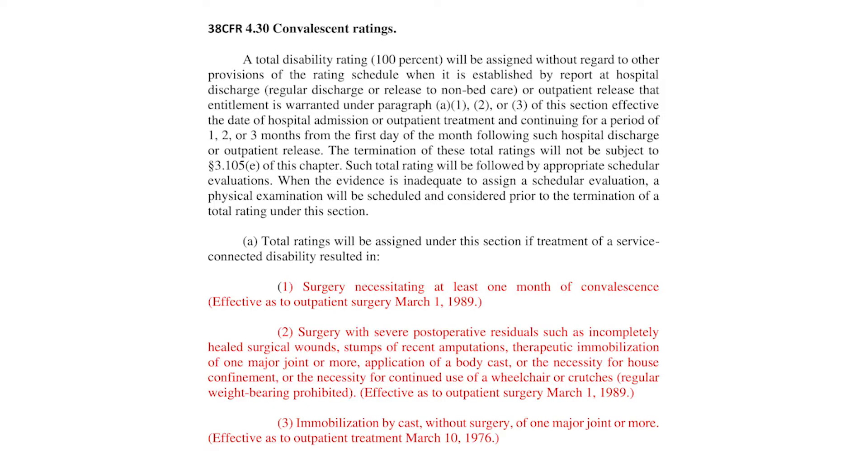The second item for discussion today is paragraph 30 — 38 CFR 4.30, the convalescent rating. Under 38 CFR 4.30, you'll be granted a temporary 100%, but it's for something different. Subpart A states: a total rating will be assigned under this section if treatment of a service-connected disability results in — and again, total rating means 100%. We're not talking about non-service-connected disabilities, only service-connected disabilities.